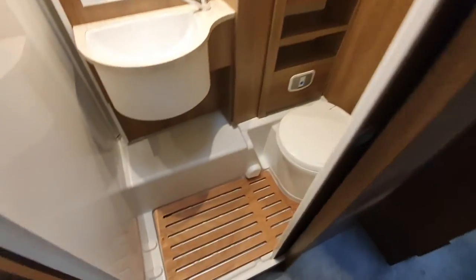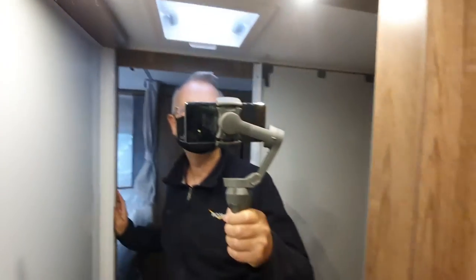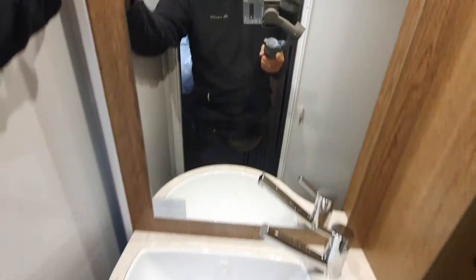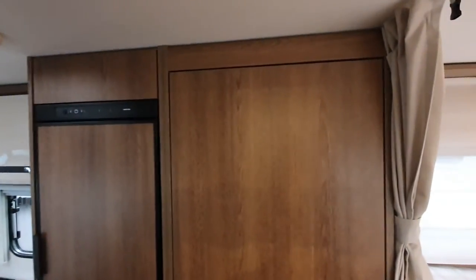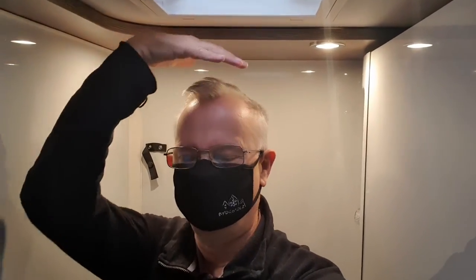The washroom is quite large for a 7-metre van. If I come in here you can see me in the mirror, and if you want to see me in the shower, I shall move this false wall over — it goes over the toilet like that, and now I'm in the shower. Is there any space in here? I'll turn around. There's me in the shower — a little bit of space, not a huge amount. Not bad at all.